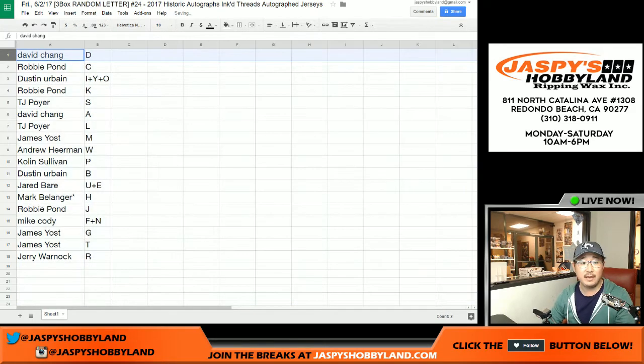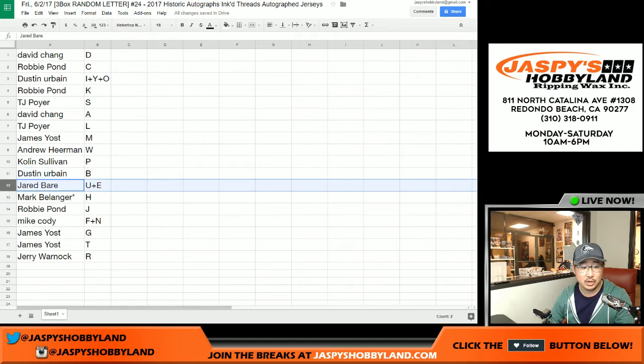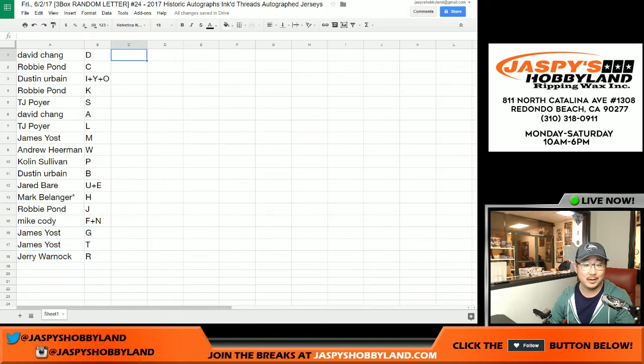So Dave with D, Robbie with C, Dustin I plus Y plus O, Robbie with K, TJ Poyer S, Dave with A, TJ Poyer L, Yoast you got M, Andrew with W, Colin with P, Dustin with B, Jared with U plus E, last Bob Mojo for Mark H, Robbie with J, Mike Cody with F plus N, Yoast you got G and T — like a gin and tonic — and Jerry with R.